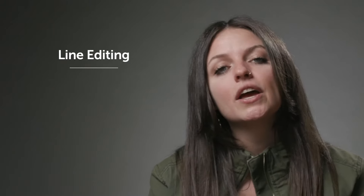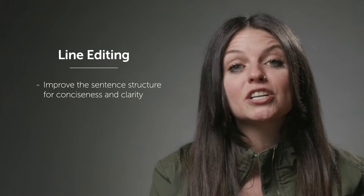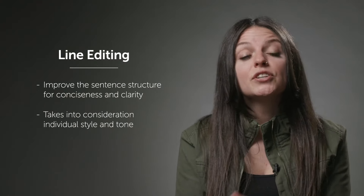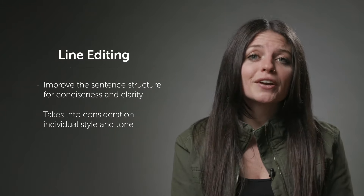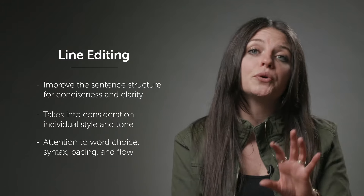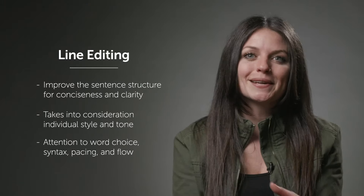Moving right along, next on our list is line editing. As the name indicates, line editors will go through your manuscript line by line, tightening up sentence structure to make sure your sentences are concise and clear. Line editors are attentive to your individual style as a writer and they approach your manuscript as a careful reader. In doing that, they're going to be interested in your word choice and syntax and how that contributes to the overall emotional tone of your writing. Line editors are also going to be paying attention to your pacing and the overall logistical flow of the manuscript.